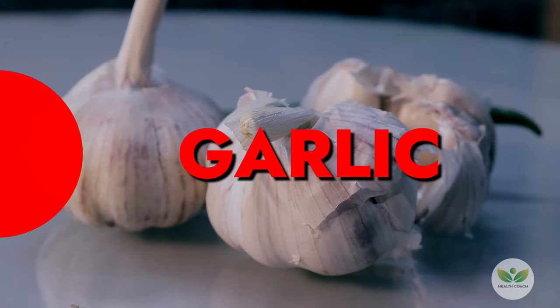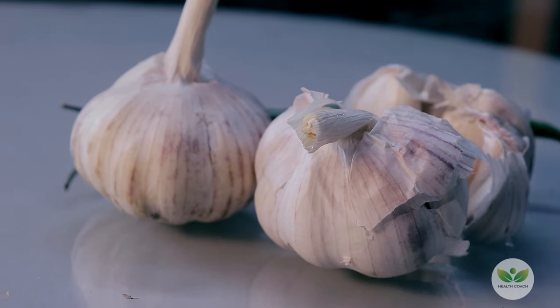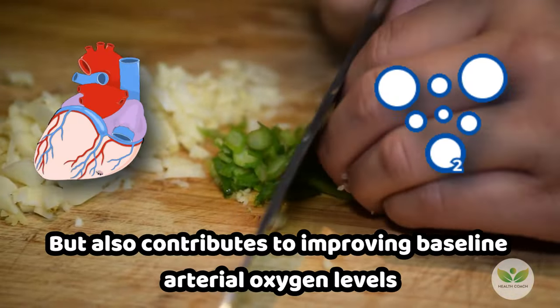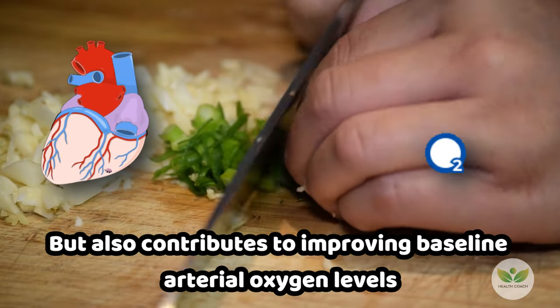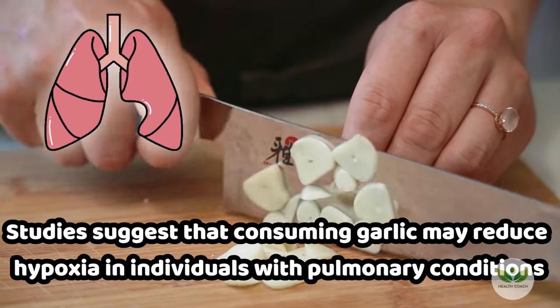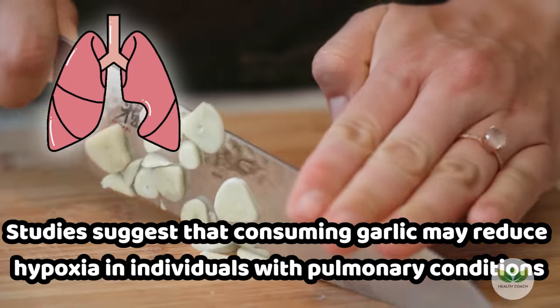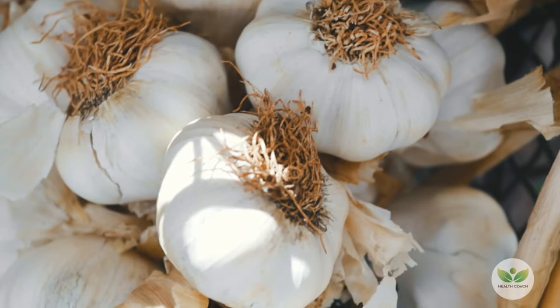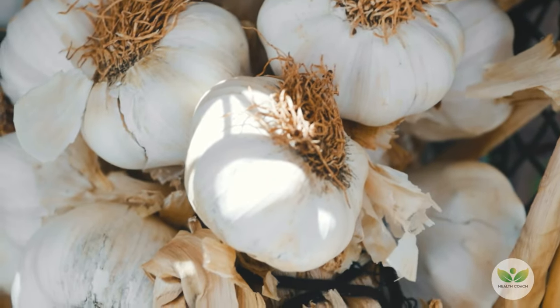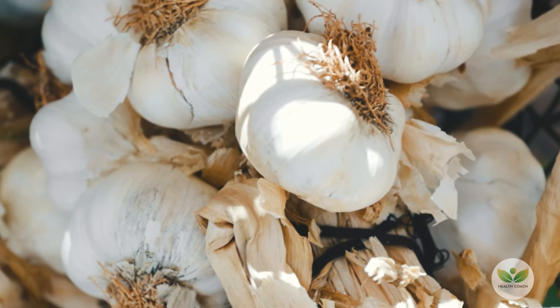Number 3: Garlic. Known for its distinct taste, garlic not only adds flavor but also contributes to improving baseline arterial oxygen levels. Studies suggest that consuming garlic may reduce hypoxia in individuals with pulmonary conditions. Incorporate garlic into your meals, from pasta dishes to spreads and sauces, to enjoy both its taste and health benefits.